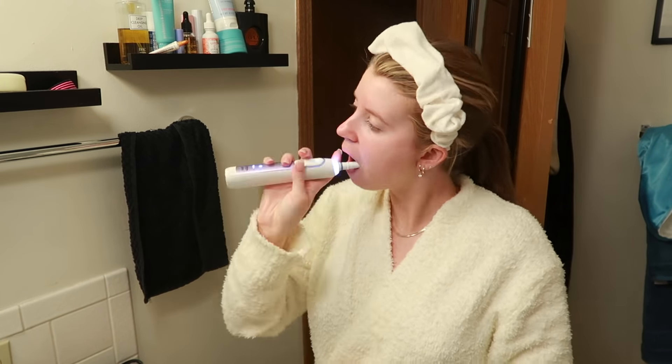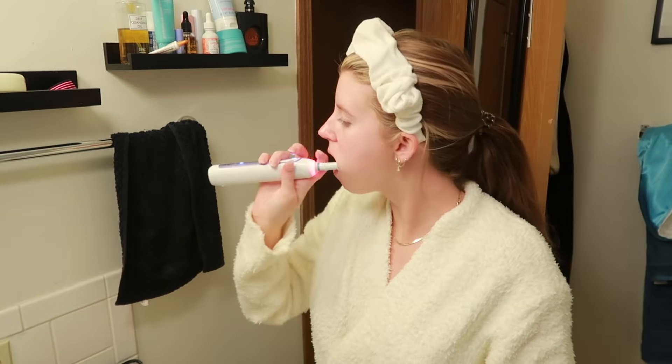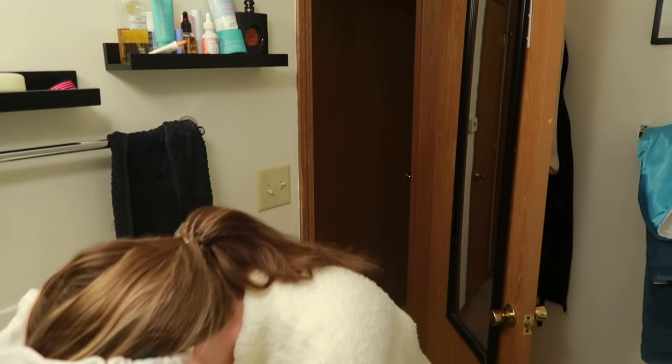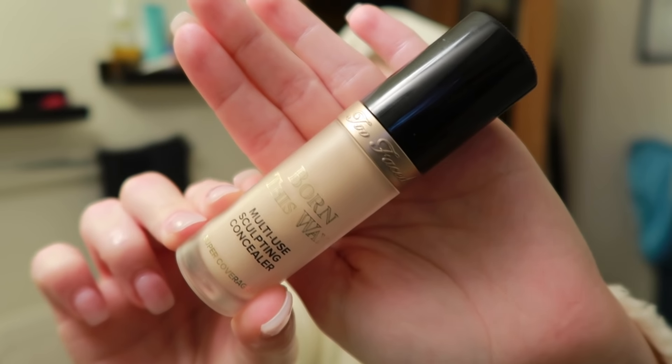I always put my warm comfy Skims robe on in the morning — it's my favorite robe of all time. It's just so comforting and warm, especially on cold mornings. I don't wash my face most mornings, but I do splash with cold water, and then my favorite product of all time is the Tula moisturizer — it has SPF in it and makes your skin so glowy.